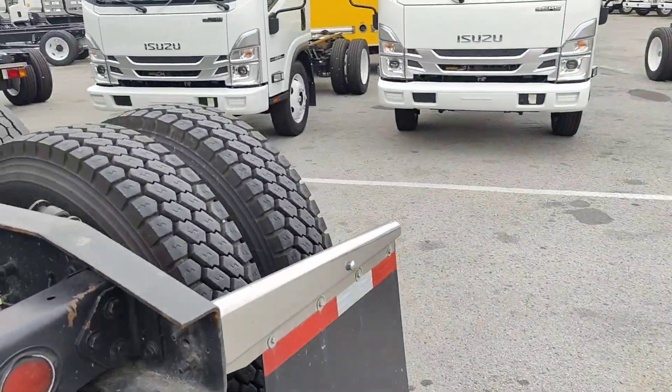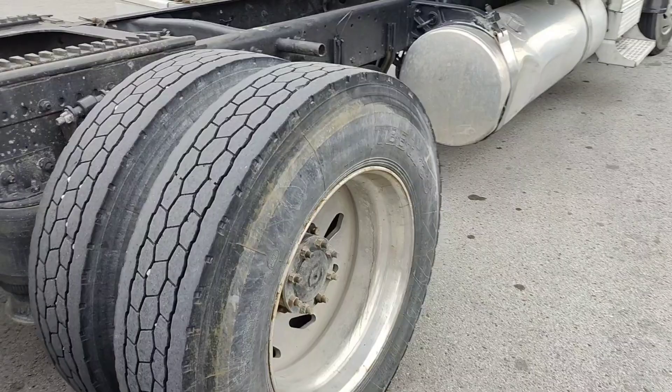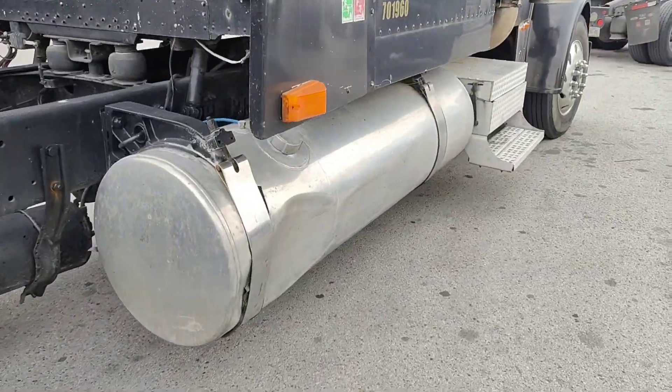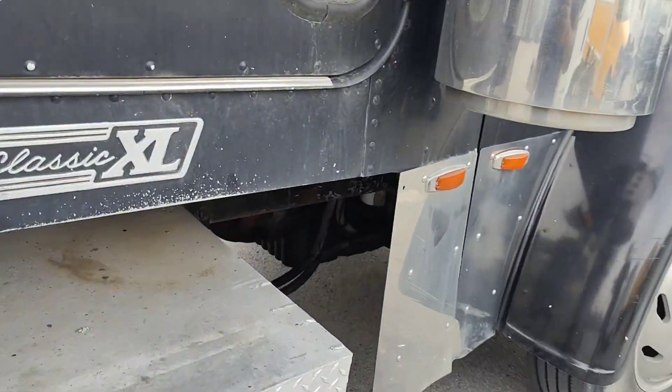Not getting the AC fixed — no, not at two hundred dollars an hour. Oh no. I got other mechanics that can do that. Let me see if I can show y'all that bushing though.